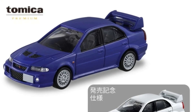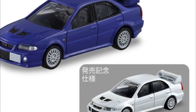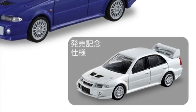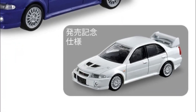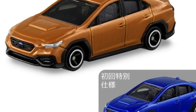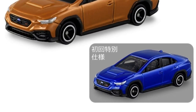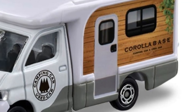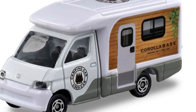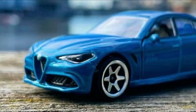Beautiful new cars from Tomica, scheduled for release in July. First up, the Mitsubishi Lancer Evolution 6 GSR in two color variants — blue and white, with the white being a special color. They also have a Subaru WRX S4 STI Sport REX. The blue special color looks really cool. Also there's a kei car — I think it's a Toyota Town Ace van — really cool car with cool artwork.